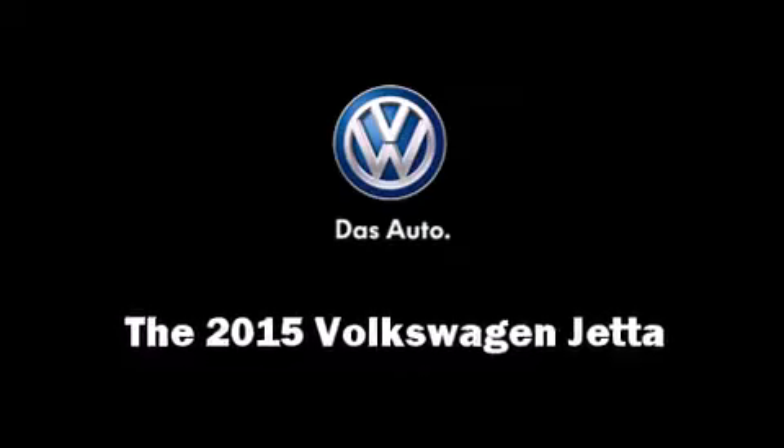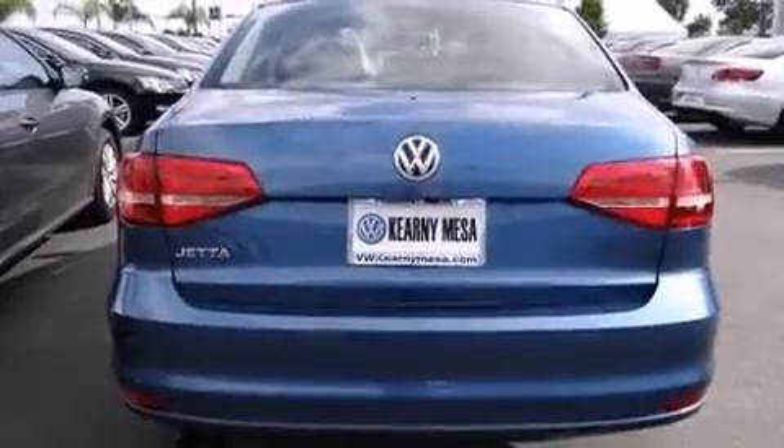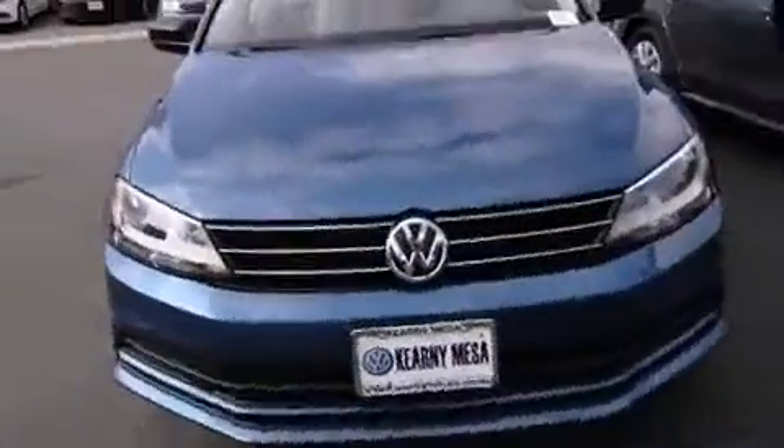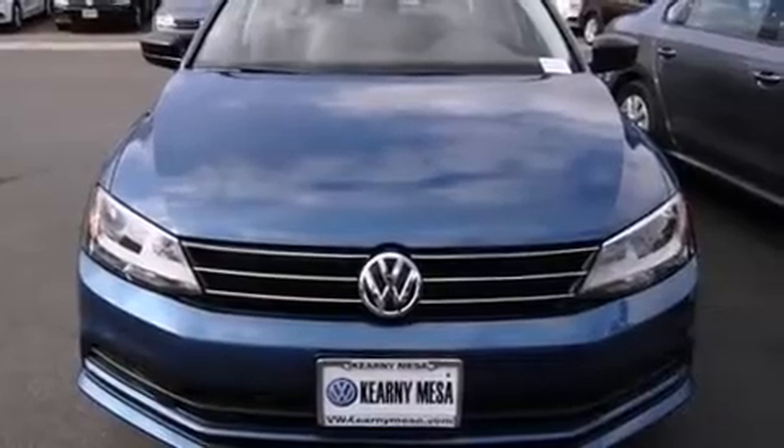Step into the 2015 Volkswagen Jetta. This four-door, five-passenger sedan stands out among competitors in its class. It features a standard transmission, front-wheel drive, and the two-liter four-cylinder engine.